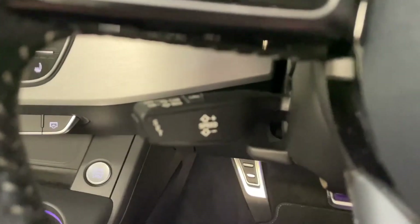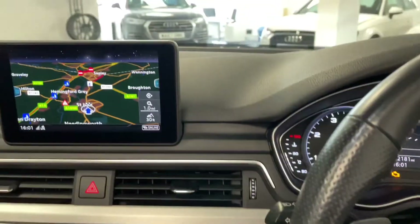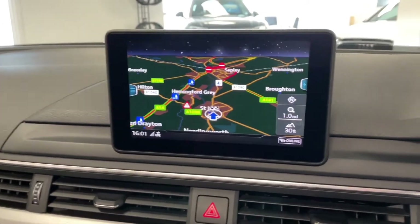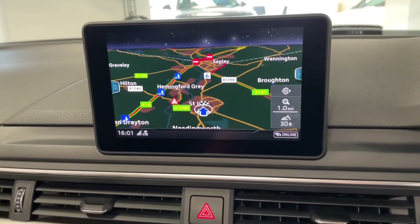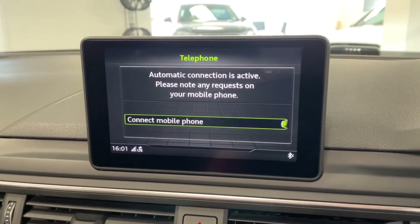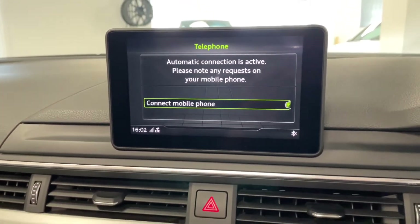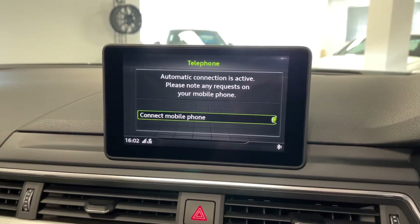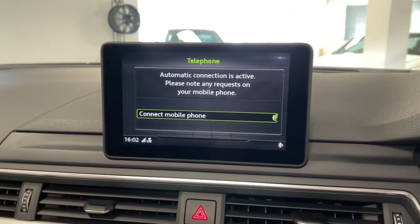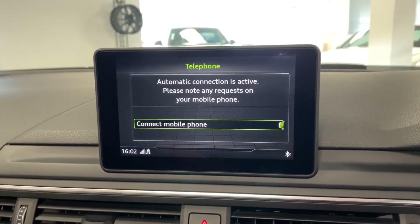We've got cruise control just down here. Moving over to the main screen, we've got the Audi navigation system with the multimedia interface. We've got Bluetooth so you can pair your phone up wirelessly to make and receive calls. We've also got a number of different media sources, including AUX, USB, CD, SD card, and of course Bluetooth as well.